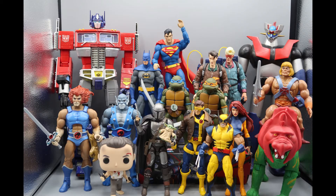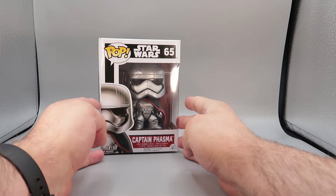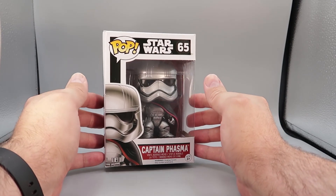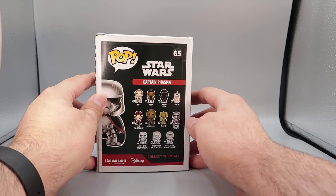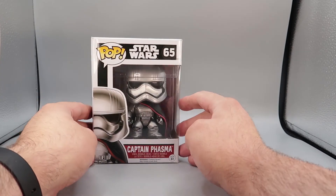Moving on — for the giveaway next week, Queen Bravo has generously offered up something from her collection that she would like to see given away. From the collection of Queen Bravo, next week's giveaway will include the Pop Star Wars Captain Phasma, number 65. It's not brand new — it's actually been around for a while — but it's essentially a brand new Pop that has never been removed from its box. She usually takes pretty good care of stuff and keeps it in the box.